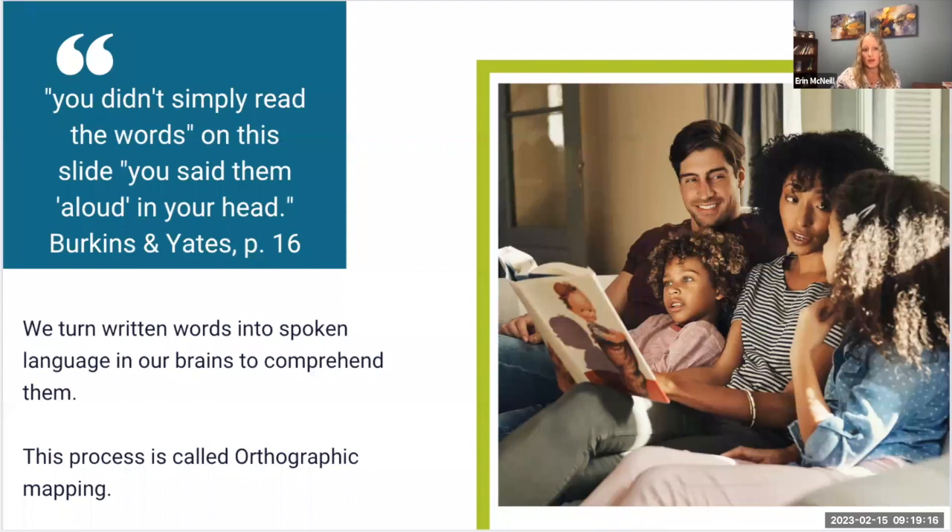For example, you didn't simply just read the words on this slide — you said them aloud in your head. We turn written words into spoken language in order to comprehend them, which is when we switch from the sound filter in our brain to the semantic filter, or the meaning filter, in our brain.